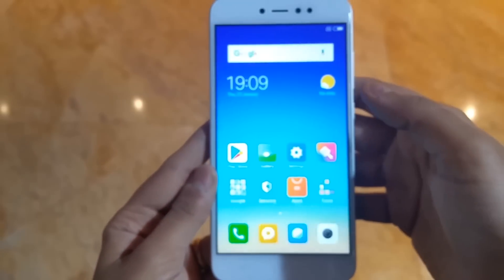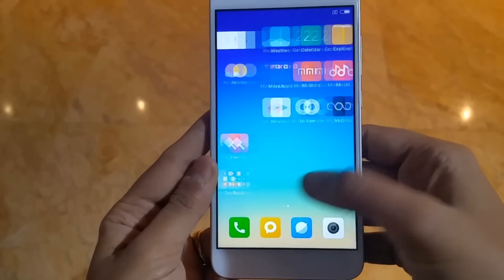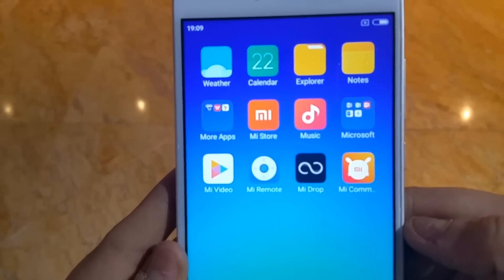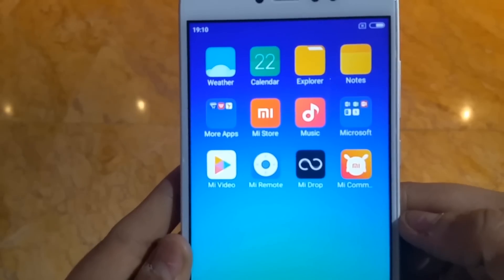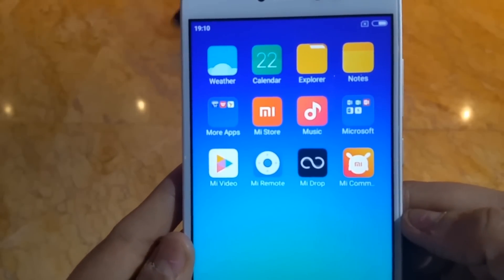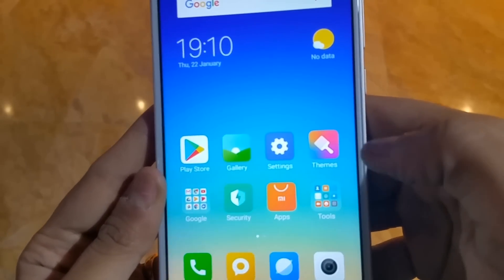The phone runs MIUI 9 Beta version. You will get some MI-specific apps like MI Remote, MI Drop, MI Community, MI Video, and MI Store, where you can download other MI apps.